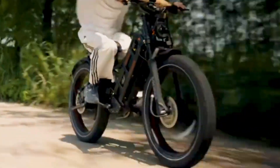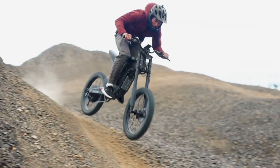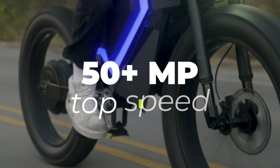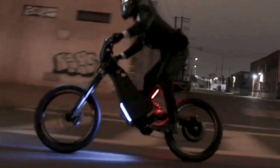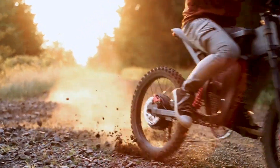If it's got pedals, then it's a bicycle. This is the stance that many e-bike manufacturers are still taking in 2025, and at the same time giving their models massive power outputs and speed capabilities reaching beyond 50 miles per hour. Today we're looking at the fastest e-bikes coming in 2025 and 2026. Let's go.